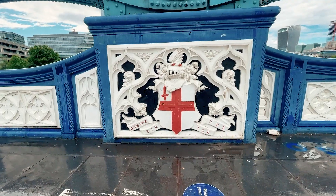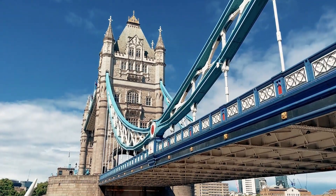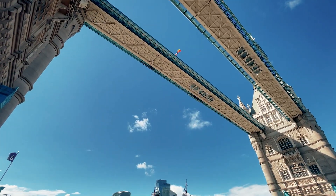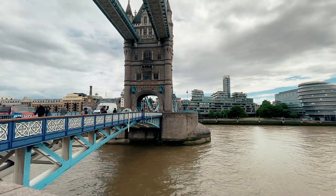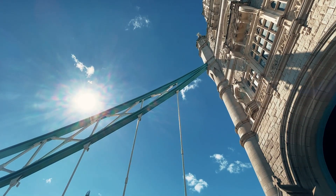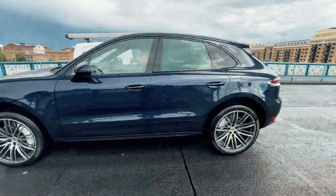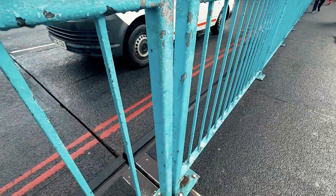The bridge was completed in 1894. It is about 214 meters in length and provides an opening of 76 meters wide. Its twin towers rise 61 meters above the Thames. The two sections in the central span are called bascules and they rise up to an angle of 83 degrees. Bascules is a French word literally meaning seesaw.